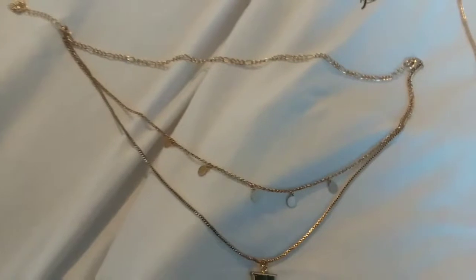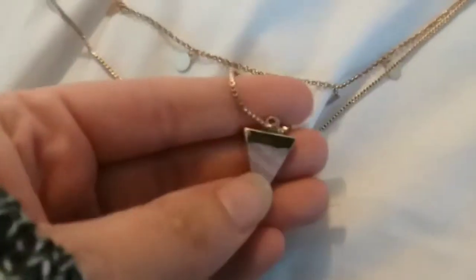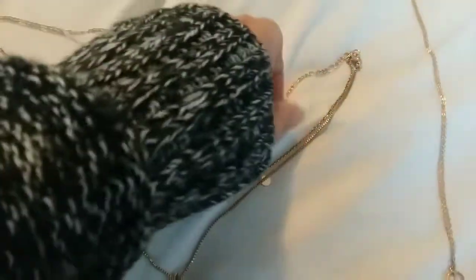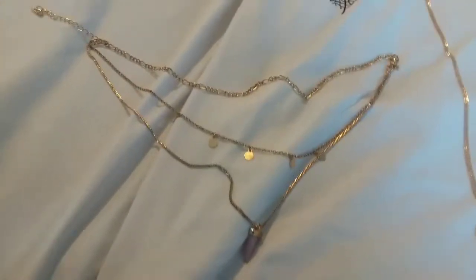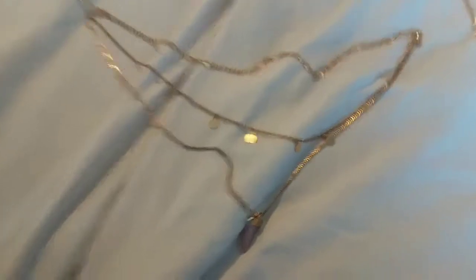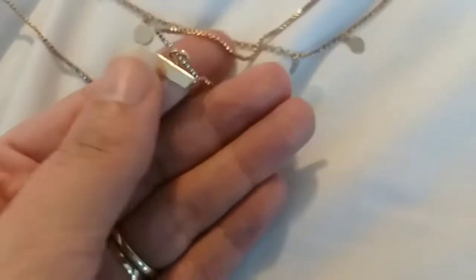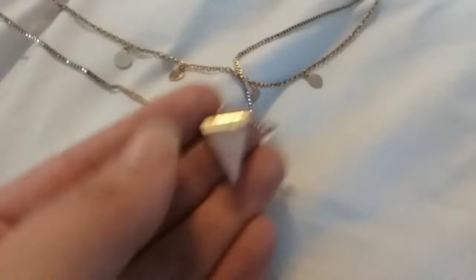This next necklace I had high hopes for, but when I tried it on I had to take forever to untangle it. It's a layered necklace — it's got this little pink detail — but when I tried it on, the top chain is really really short, almost like a choker, and it was just way too short and uncomfortable. It was $21.99. I really liked that little detail on it, but I just cannot spend $21 on a necklace that doesn't fit me.